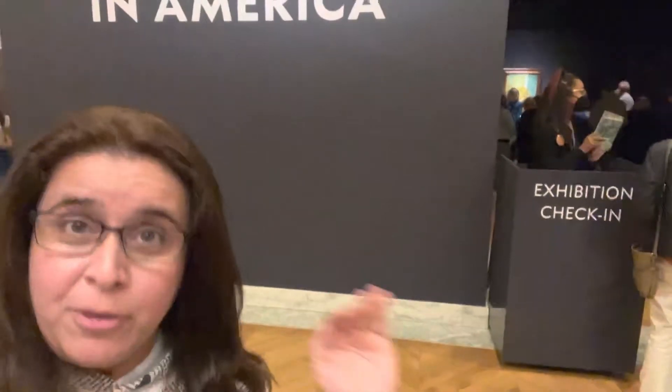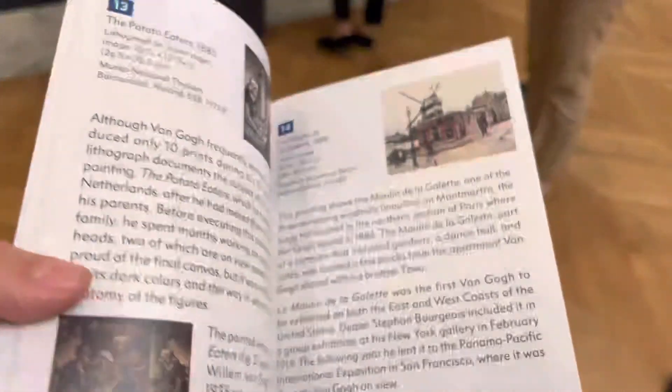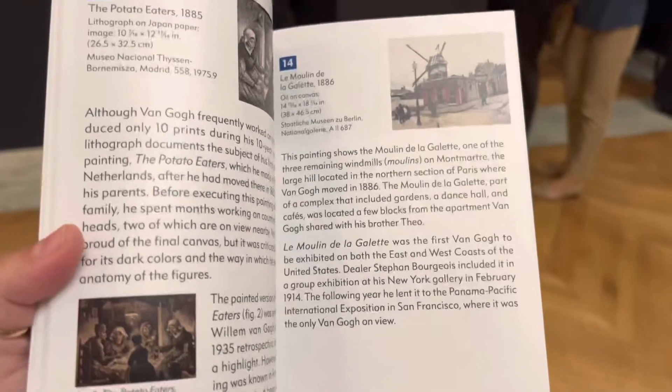We're about to go inside the exhibition. They said no flash photography, but filming is allowed, so I'm going to film this for you. You will actually get to see Vincent Van Gogh's paintings through my vlog — not an immersive Van Gogh experience, but his actual paintings. Make sure to pick up one of the guides being handed out; it has a load of information about the exhibit and his more famous paintings.